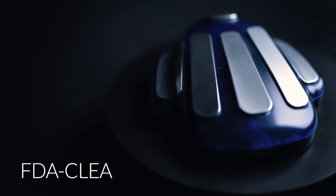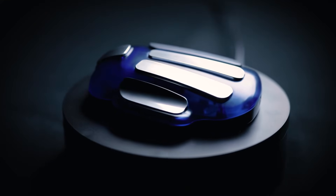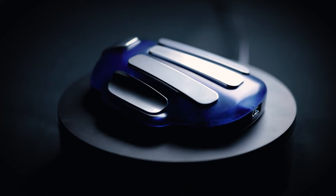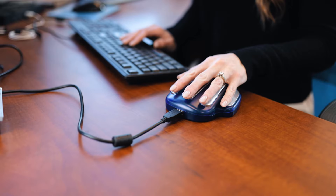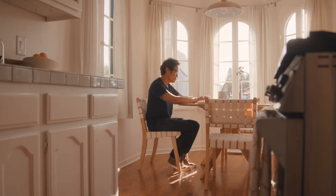The ZYTO hand cradle is an FDA-cleared medical device. It has six contact points to maximize accuracy. A connection to the hand cradle is established when the skin touches all six sensors. The hand cradle is a completely safe and non-invasive way to gather a variety of information about the body.